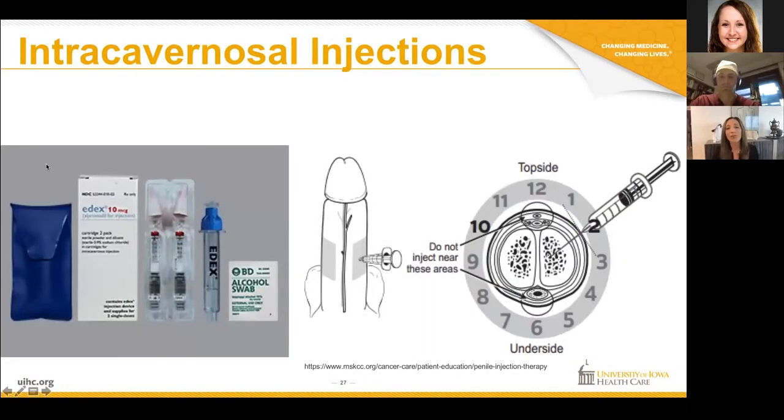We'll talk about intracavernosal injection — this is just another way to give that medication compared to putting it in the urethra. This is a tiny needle you put in the side of the penis; it delivers the medication to the erectile tissue. The erectile tissue is actually connected in the middle by a thin septum, so you only have to inject one side and that medication works on all of this tissue.